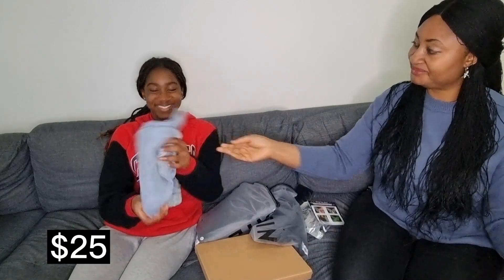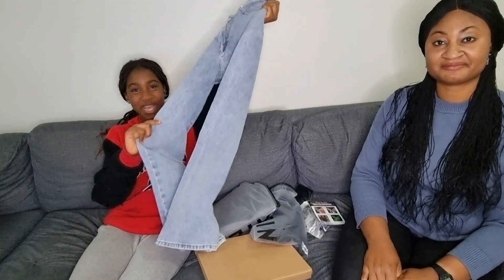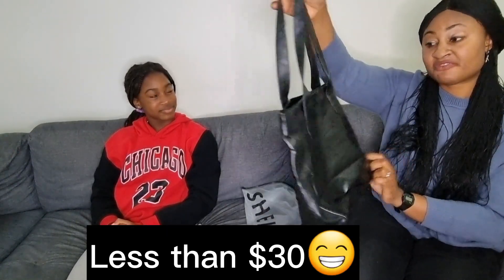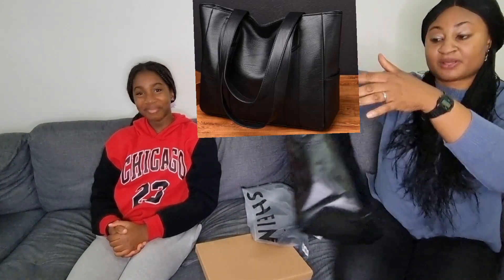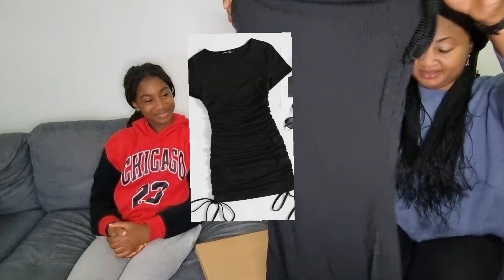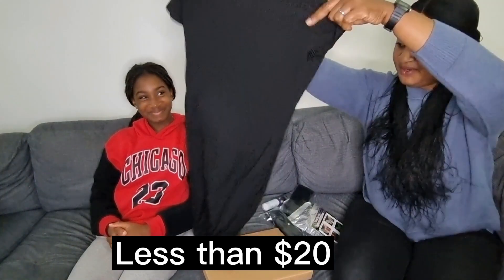The next one is for Michelle, so she'll be the one telling us what she got. These here are high-waisted jeans — they're really popular. This bag is not that expensive and I hope it would last. It's a big bag and this one is Michelle's.